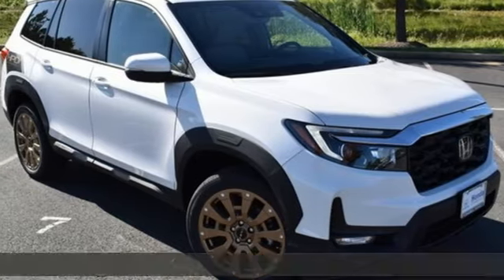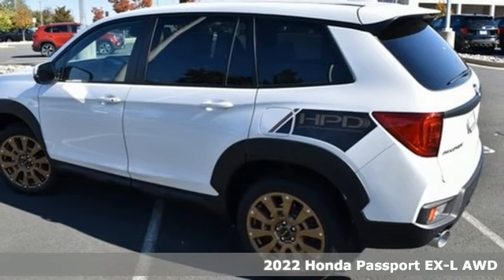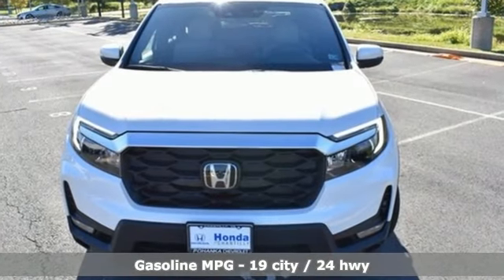It's a new 2022 Honda Passport. With an attitude that's ready to take on anything, Passport offers a no-nonsense approach to why you chose to get an SUV. And it comes with all the amenities you need.